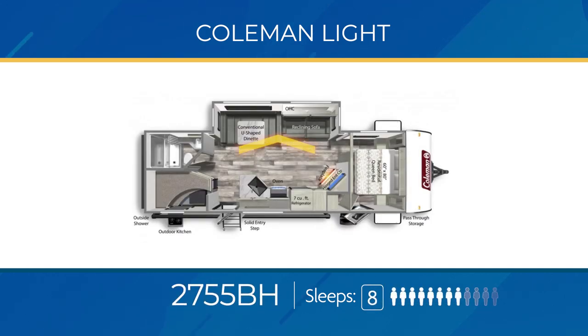The 2755 BH has a large living area slide-out to house the U-shaped dinette and jackknife sofa. It also has a unique fireplace/entertainment center on a hinge — open it up and there's your pantry. Bunk beds are in the back, a solid sliding door separates the bedroom from the rest of the trailer, and the bedroom has its own private entry from the exterior. The 2755 BH can easily sleep eight and is also an outdoor kitchen model.